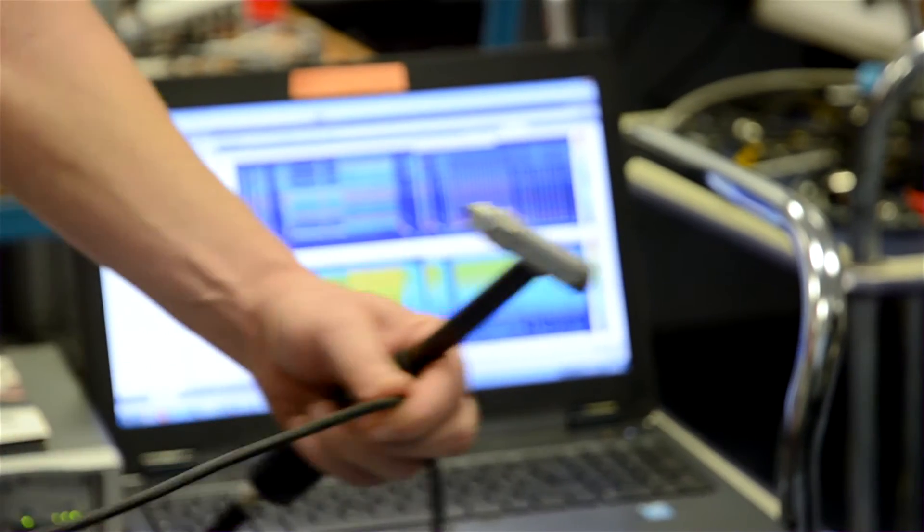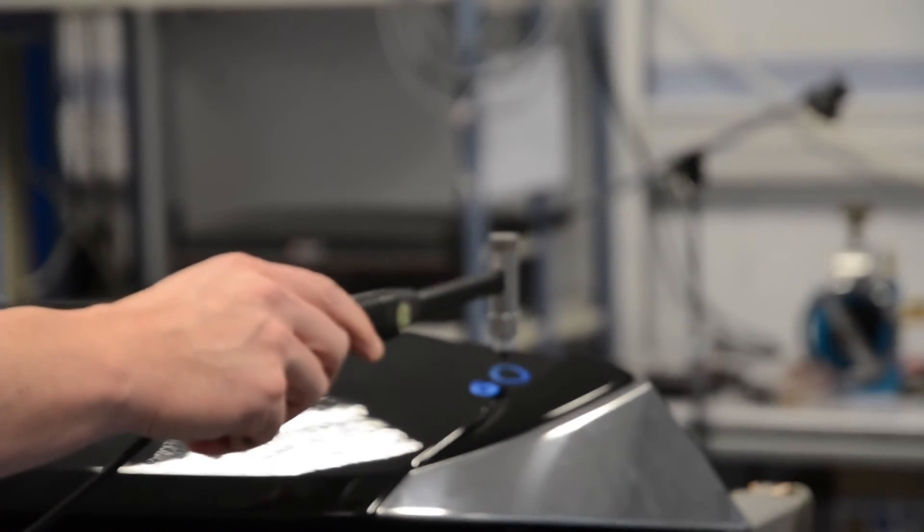Hello, I am Mathieu Yard. I have worked for 12 years at Punch Power Glide in Strasbourg, within the Noise and Vibrations laboratory. In this laboratory, we are mainly interested in the acoustic quality of the 6-speed automatic transmissions that we develop.